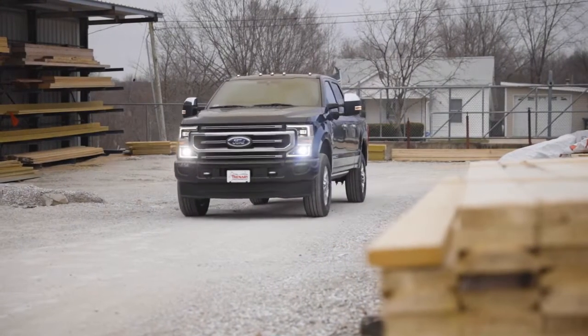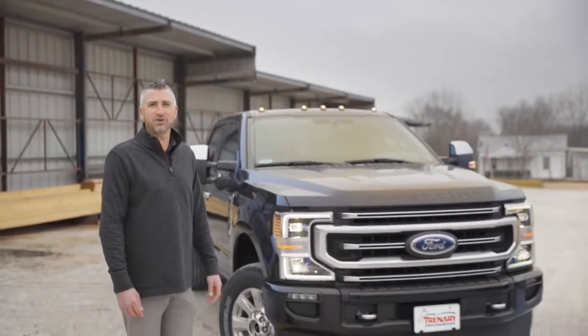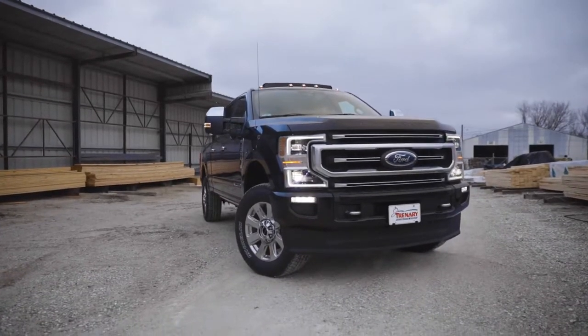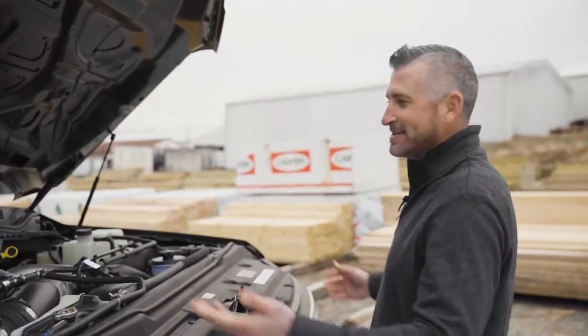What's going on everybody, today we are in Moscow Mills, Missouri taking a look at the all-new 2020 F-250 Super Duty. The 2020 F-250 Super Duty does come with the 6.7 liter Power Stroke V8 turbo diesel — this thing's a beast.